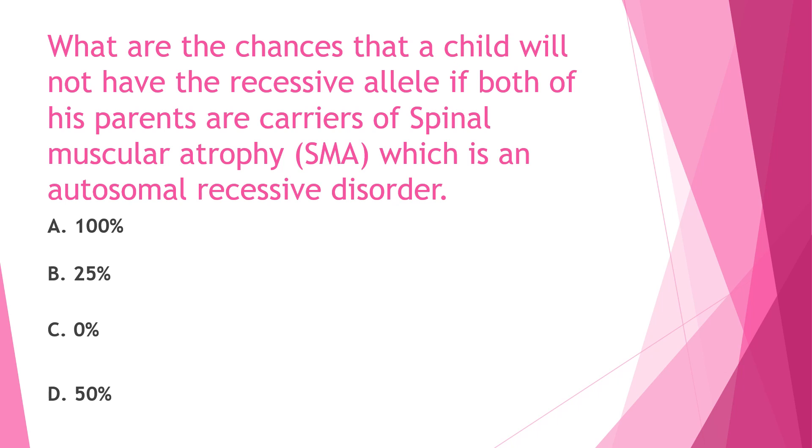The answer for this question is letter B, 25%. SMA is an autosomal recessive genetic condition. This means a child must inherit two non-working copies of the SMN1 gene, typically one from each parent, in order to have SMA. When two parents are carriers, there is a 25% chance that their child will be unaffected.